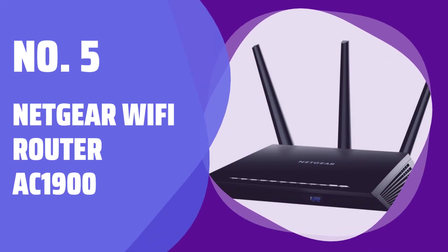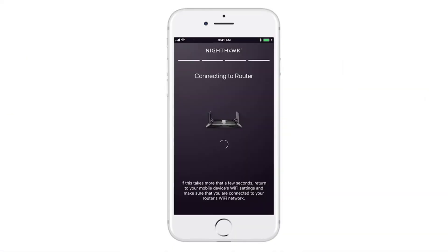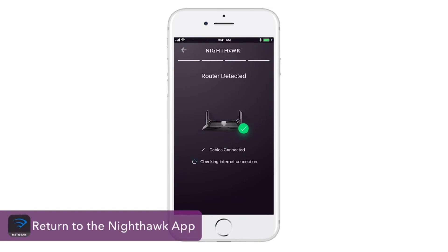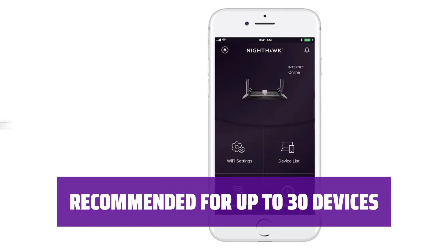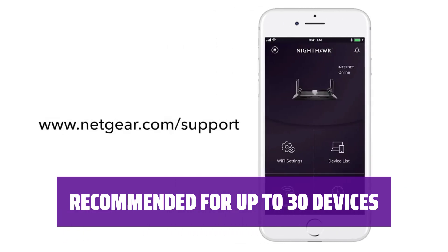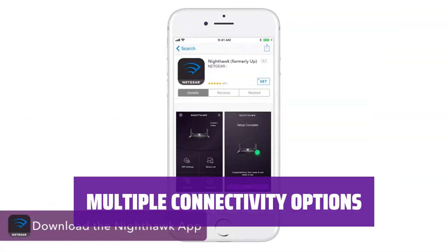Number 5: Netgear Wi-Fi Router AC1900. Get reliable and fast internet speed, covering up to 1,800 square feet with dual-band technology. Easily stream videos, play games, and connect smart home devices for up to 30 devices simultaneously. Equipped with 4 gigabit Ethernet ports and 2 USB ports for seamless connectivity.